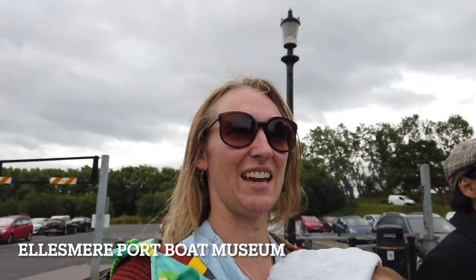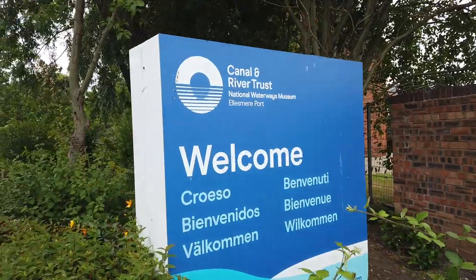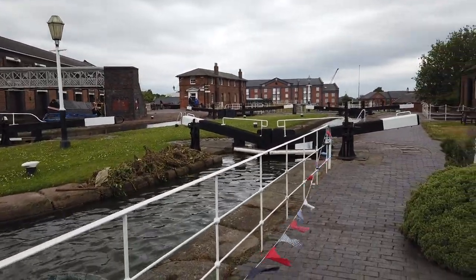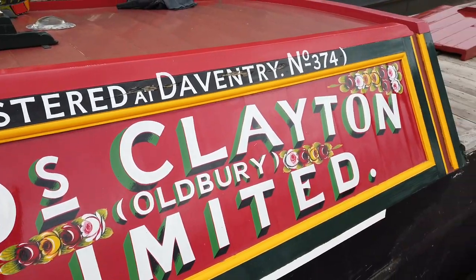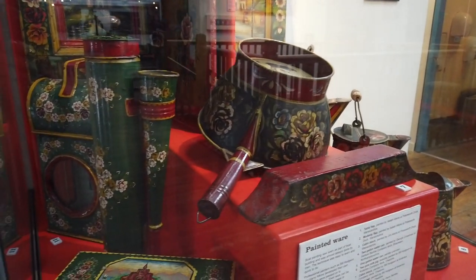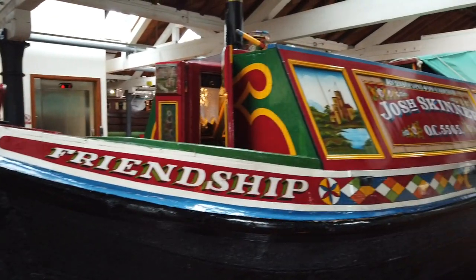We are visiting the Boat Museum. I actually grew up close to Ellesmere Port and remember coming here as a child with my primary school. I remember it being a very interactive museum, which is why I wanted to come back here, and that really hasn't changed. It's a great place to come for the whole family. The easiest way to get here is by road — there's a big car park with free parking — but you could come by boat, as they have visitor moorings. You can also take the train to Ellesmere Port station, it's just a 15-minute walk, or ride your bike down along the canal path.